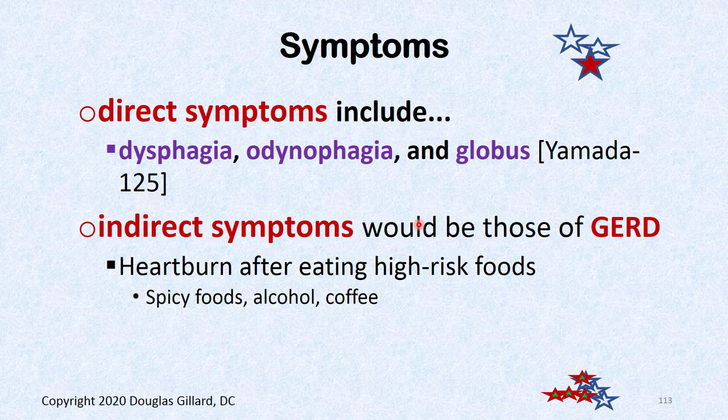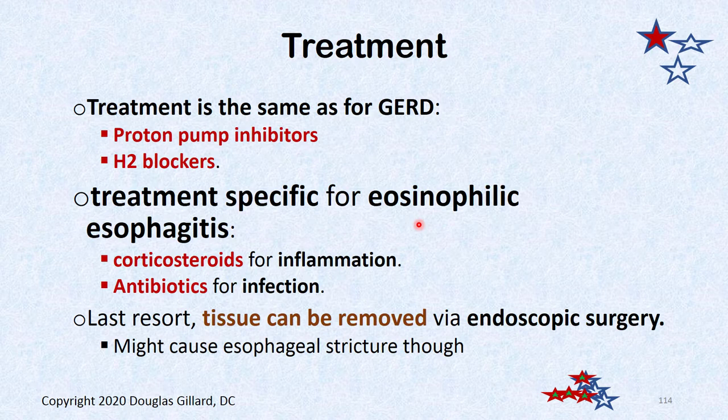If the patch produces acid, you could have gastroesophageal reflux disease. Treatment, if symptomatic, is just like GERD: proton pump inhibitors, H2 blockers, and dietary modification. If it gets really bad, you can burn it out endoscopically. For eosinophilic esophagitis involvement, corticosteroids and antibiotics for any infection are used.